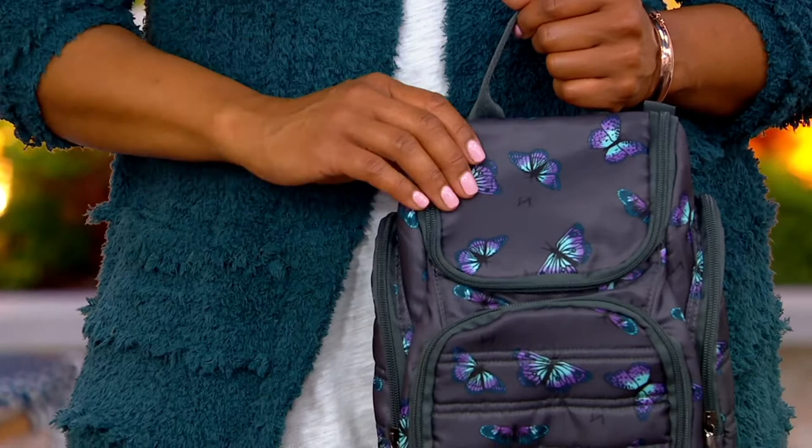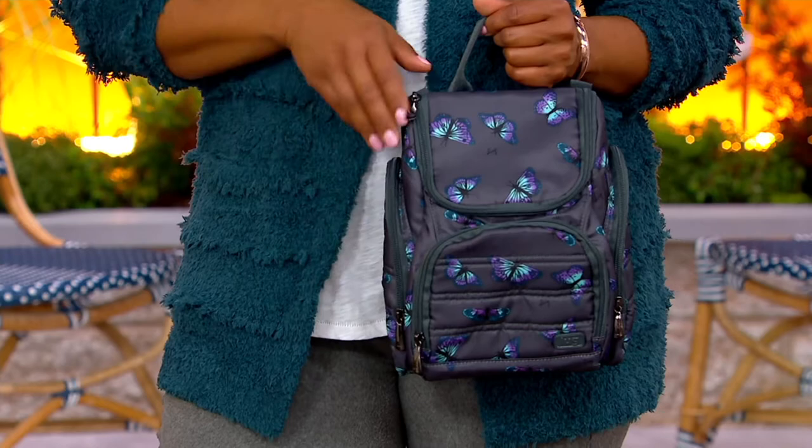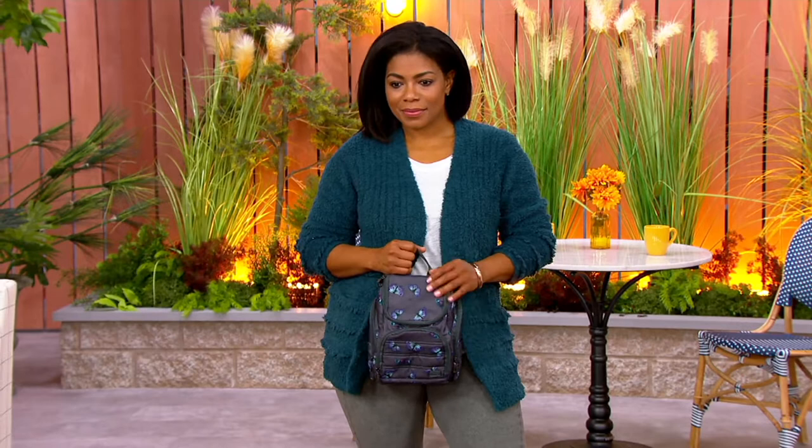I'm heading off to Colorado next week. I could not be more excited, but the hardest part is packing. I love travel, but packing gives me so much anxiety because I'm always worried about forgetting my favorite perfume and makeup. But Lug has you covered, and this has been an immensely popular toiletry case.